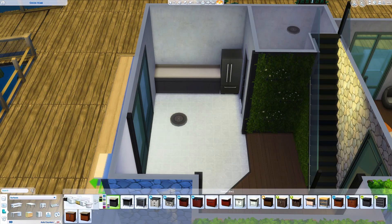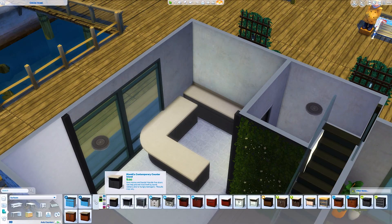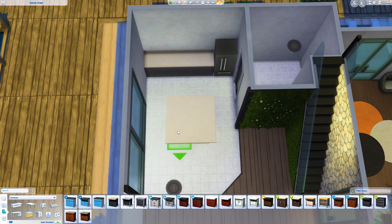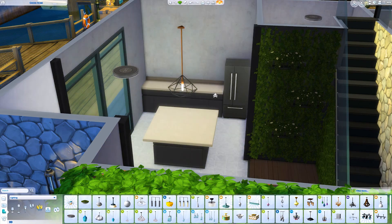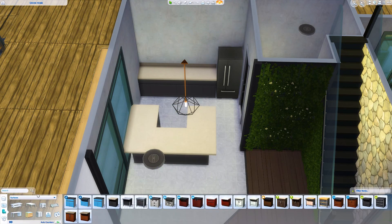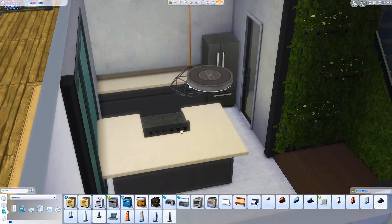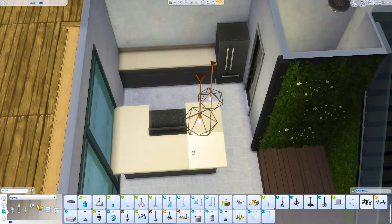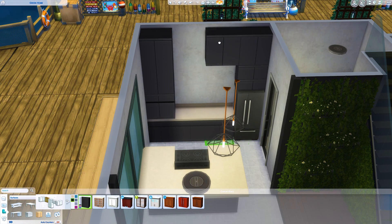Kitchens are pretty much my favourite thing to furnish now. I was trying to do something funky with the counter here but it just didn't work. I don't actually know that much about building — I just throw things together and hope it works. But I do something I like with the stove top — I put it in this island counter, which is a bit more realistic. You might notice the counter disappeared where that stove is — I didn't delete it and it actually shows up in the screenshots clipping through the stove. I'm just leaving it there.